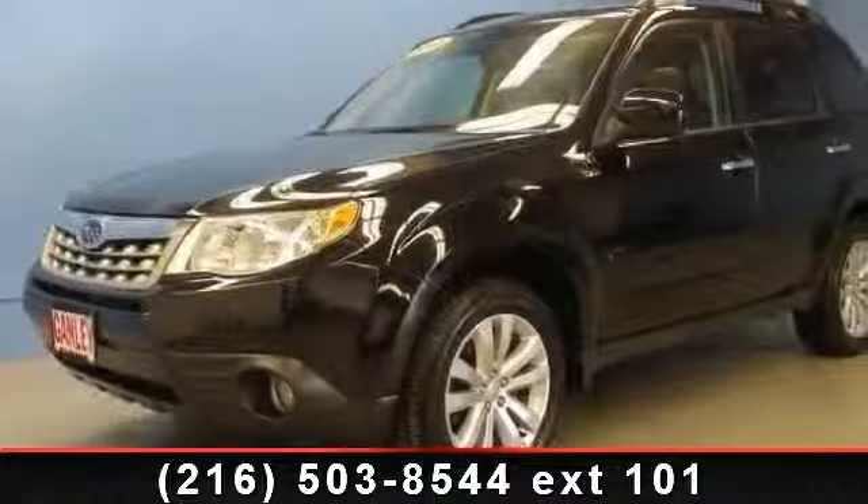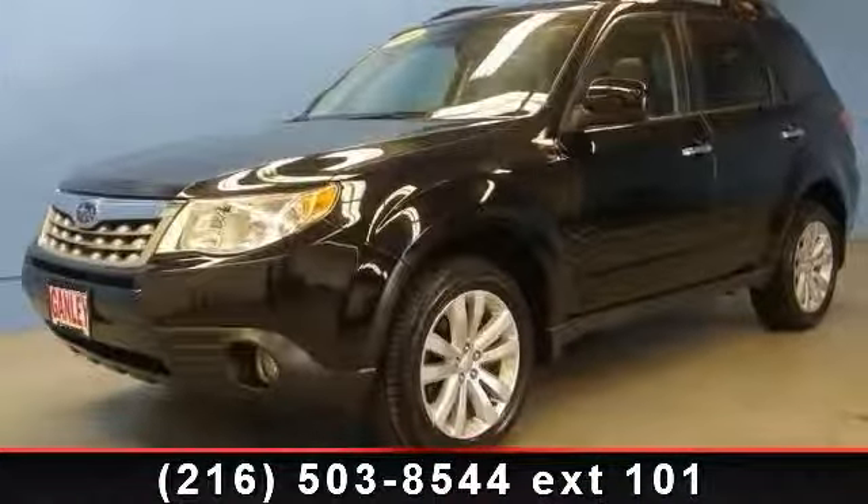Check out this 2011 Subaru Forester. This may be the set of wheels you've been looking for.